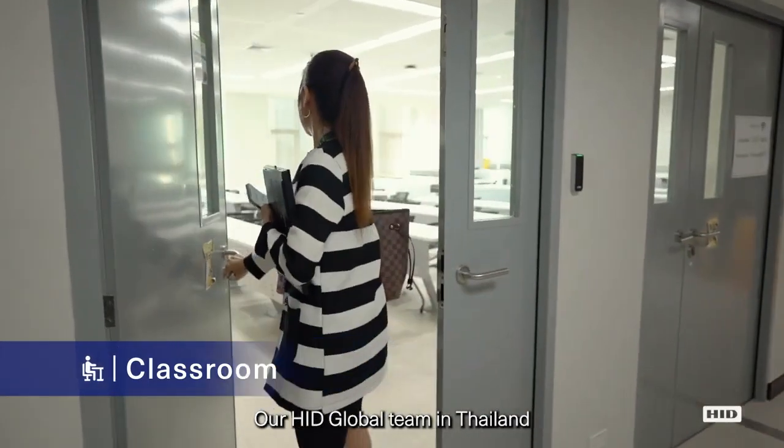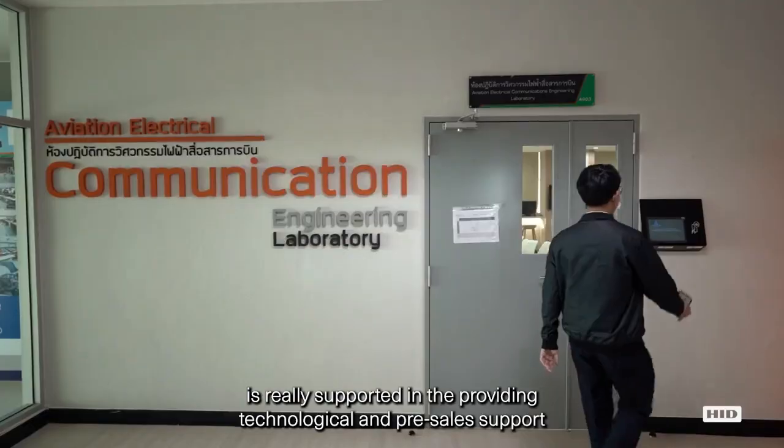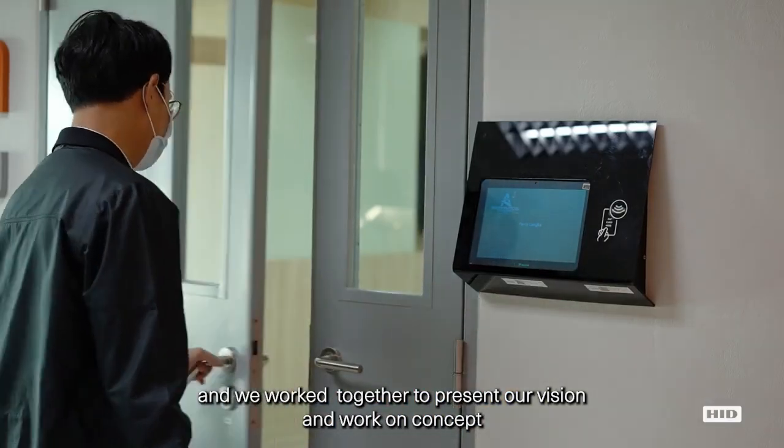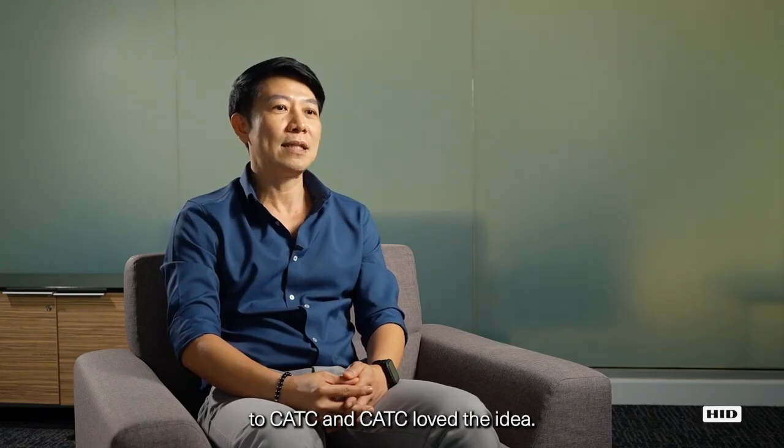Our HID Global team in Thailand is really supportive in providing technological and visual support, and we worked together to present our vision and work concepts to CTC, and CTC loves the idea.